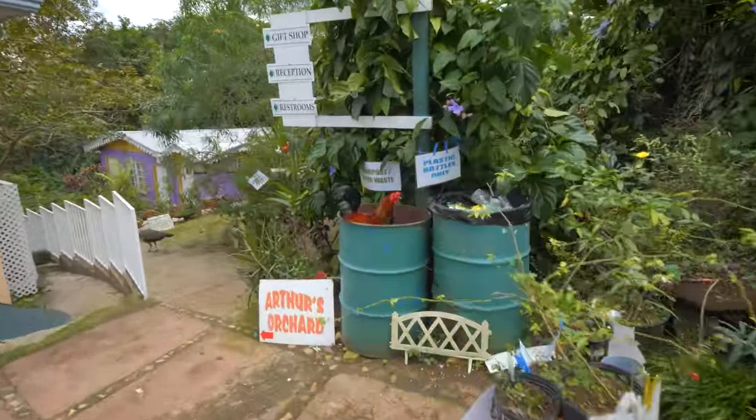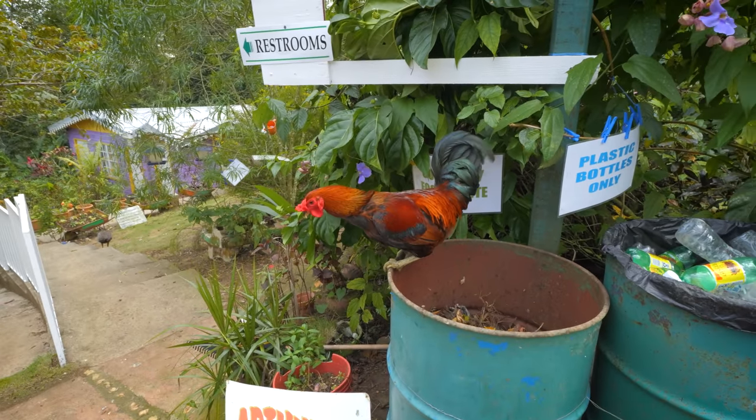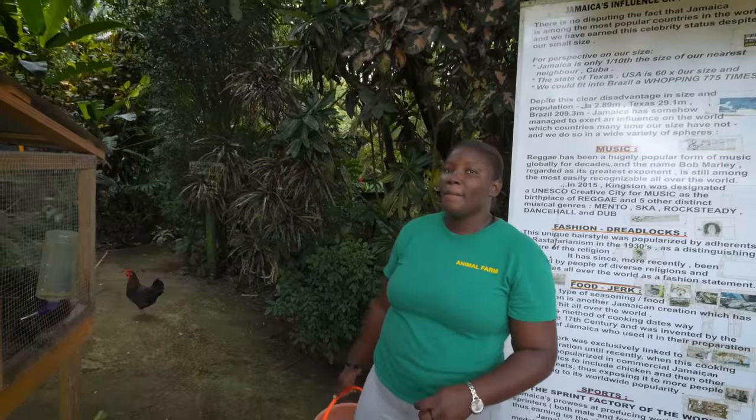We got peacocks right away, barely got away from the yard. This rooster is doing his impression of a Toronto raccoon — hanging out in the trash. We met Kim, our guide for the day. It's an eco lodge and I hear a lot of birds, but I can see a lot more than birds here too.